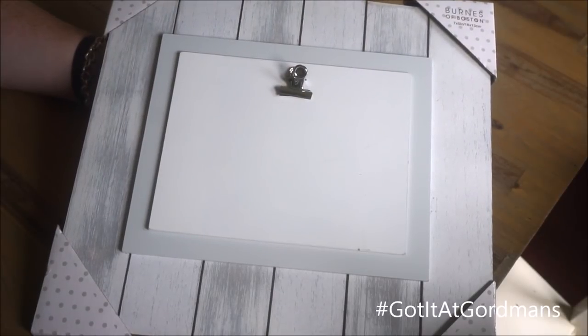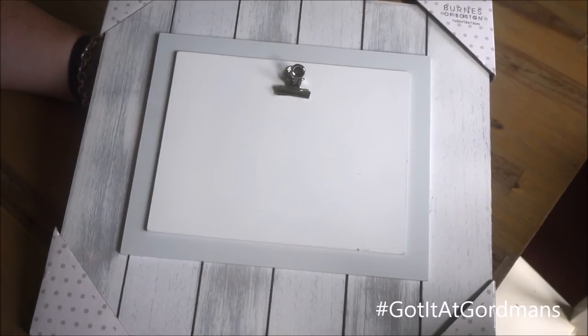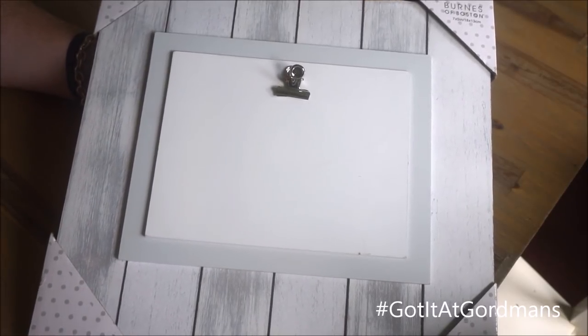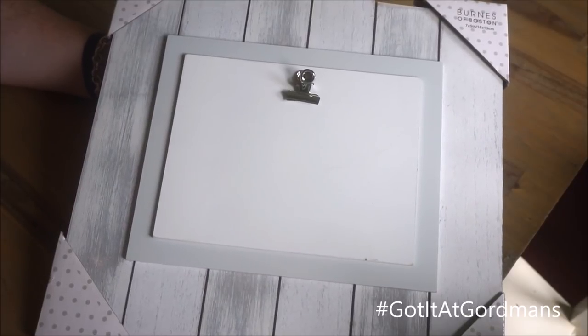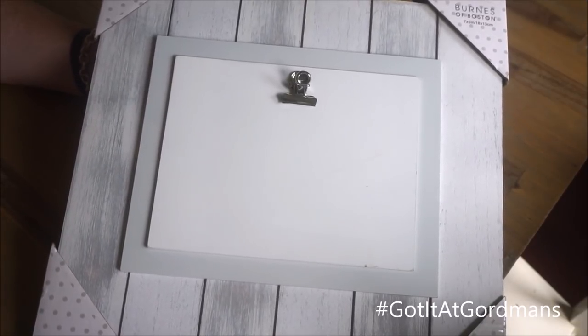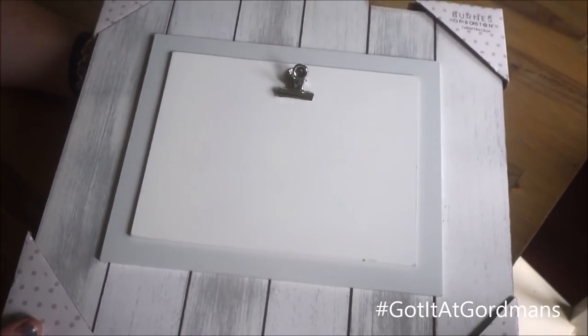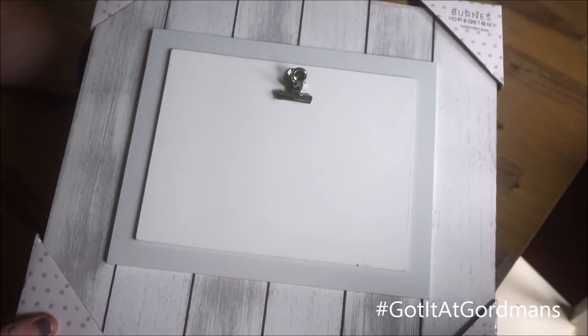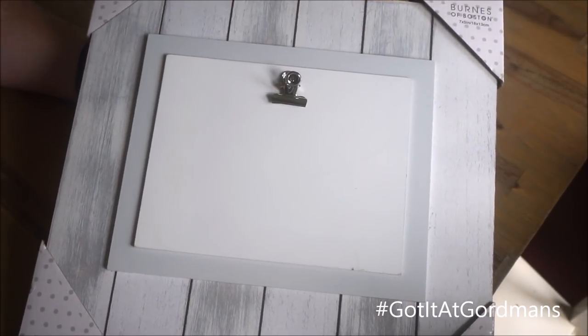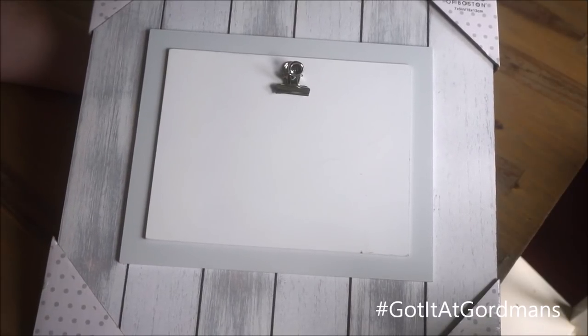Next up I found this beautiful white-washed palette picture frame, and I thought it was absolutely beautiful. I love picture frames like this that give off a really rustic and cozy feel. For only seven dollars, it seems to be really good quality — it's very heavy. I would have definitely thought it was a little pricier than seven dollars, so I was really shocked and excited to see the prices that Gordman's had to offer for the quality and selection.